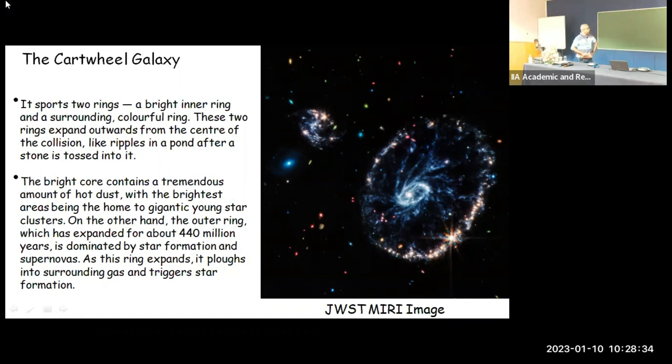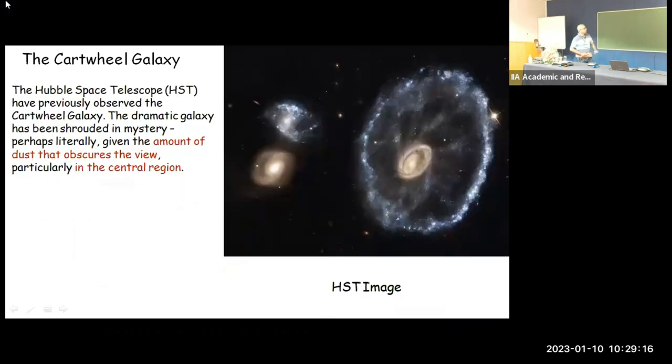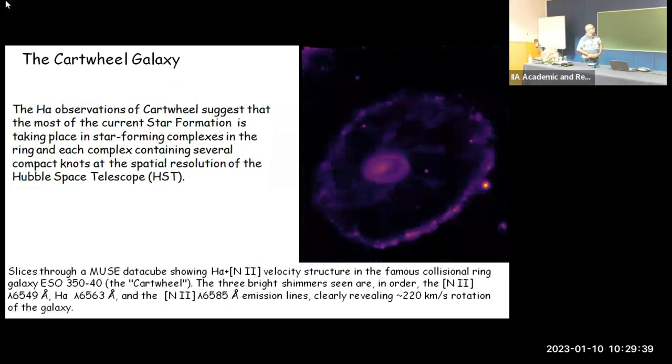The bright central core contains a tremendous amount of hot dust, which is also visible in HST images taken previously. It is basically the home of gigantic star formation with the presence of many young clusters. The outer ring, which has expanded for about 400 million years, is dominated by current star formation. This level of star formation is not visible in HST images because of the large amount of dust, but it is mostly visible in the outer ring in the MUSE image.